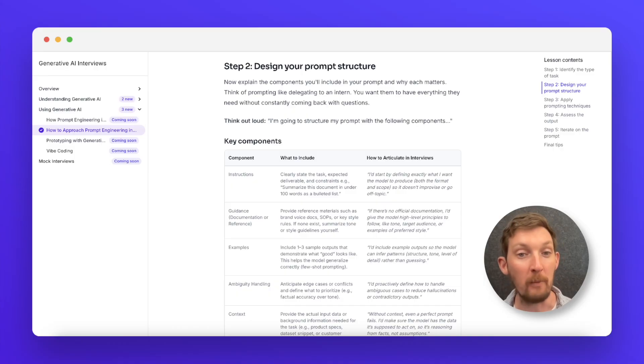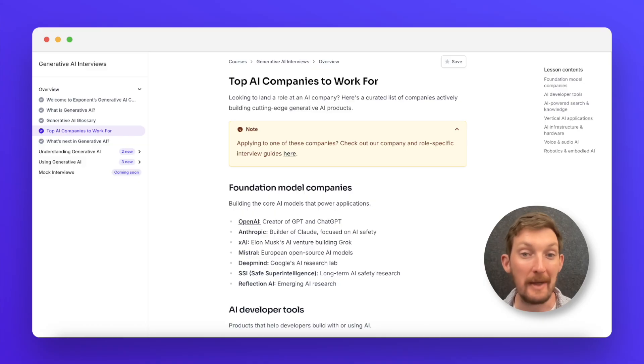Whether you're interviewing at OpenAI, Anthropic, or any tech company that's building with AI, this course helps you demonstrate substance over just slogans.